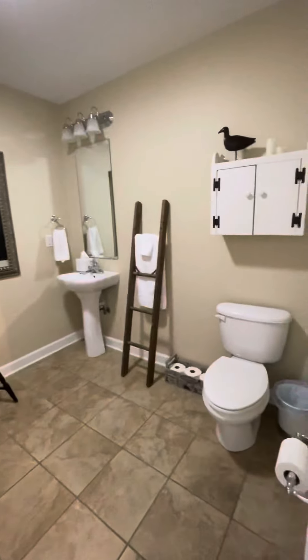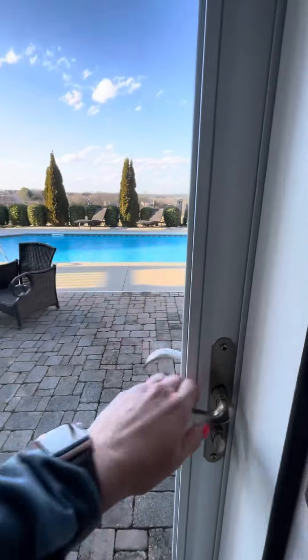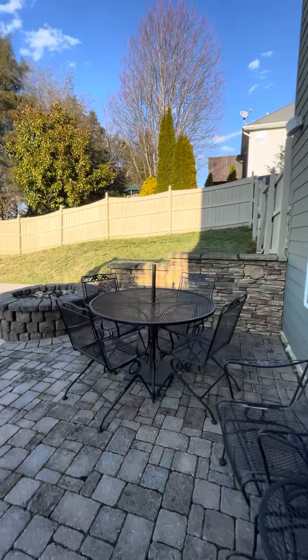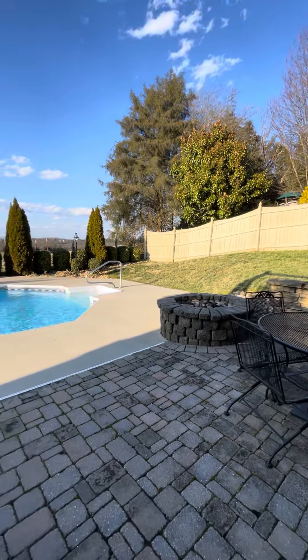This also leads out to the pool and lower patio. It's got tile floor in here. There's also a fire pit — it looks like it may have gas run to it or a gas hookup in it.